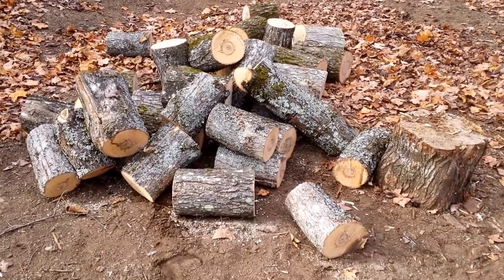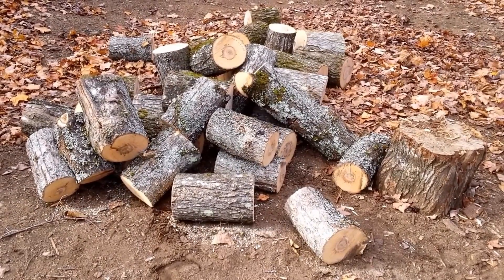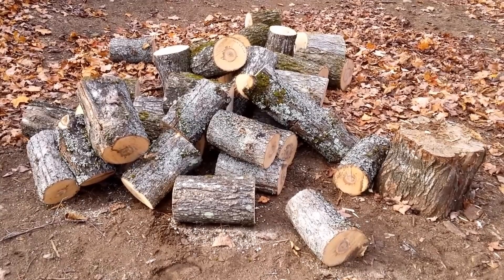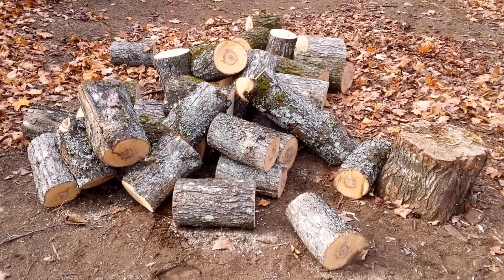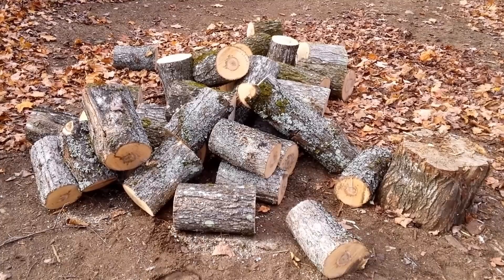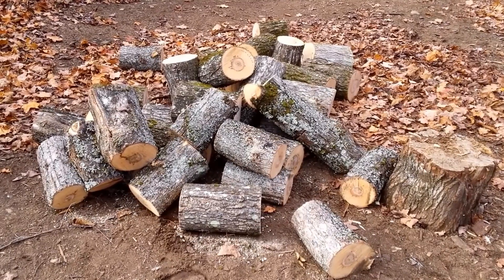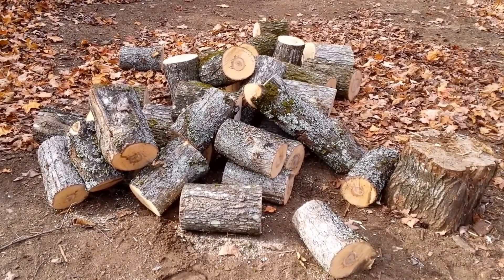Got that tree hauled over here, just need to split it up now. I don't know how far I'll get with that this afternoon. The motor you hear running is the generator — I want to charge the batteries up so that they can run the incubator all night. We shall see if this is going to work.